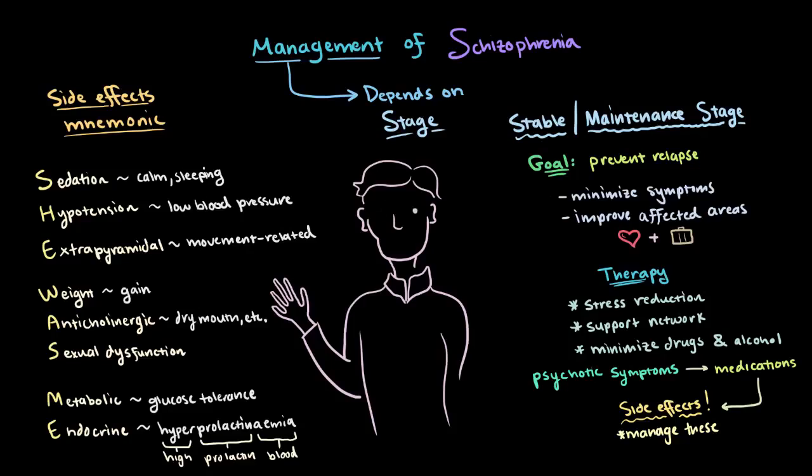A lot of times schizophrenia also comes with other symptoms besides psychosis, like depression and manic depression. Depression will usually be treated with antidepressants, where manic depressive episodes can be treated with mood stabilizers.